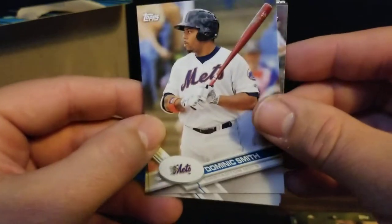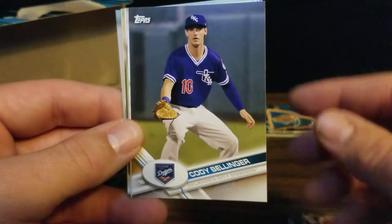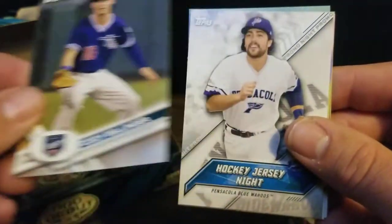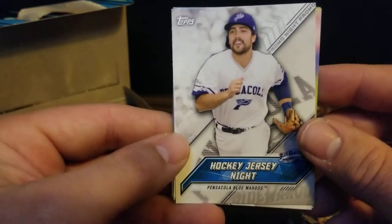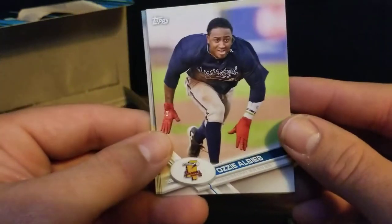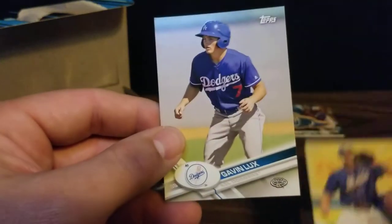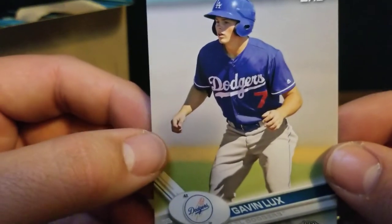Next pack we'll start with a Dominic Smith - he's made it to the show. We got Bradley Zimmer. There's Cody Bellinger in his Oklahoma City Dodgers uniform. Hopefully he can play a little better than he did last year. We got a hockey jersey night card - no specific player, it just commemorates their jersey night. There's our Ozzie Albies card. Got Jason Groom, Ahmed Rosario, and Gavin Lux, who looks like he's about 10 in that picture. Goodness gracious.